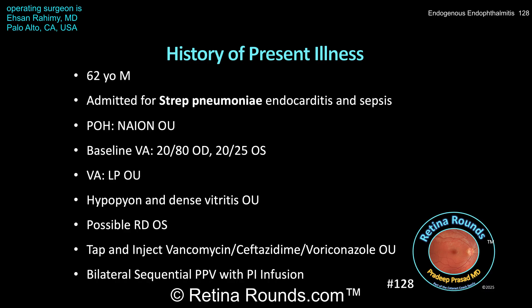The patient has a hypopyon with dense vitritis in both eyes and a possible retinal detachment in the left eye. A vitreous tap and injection of vancomycin, ceftazidime, and voriconazole was performed in both eyes with a plan for bilateral sequential vitrectomy.